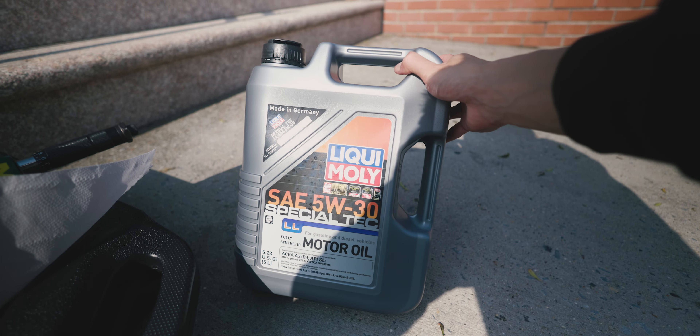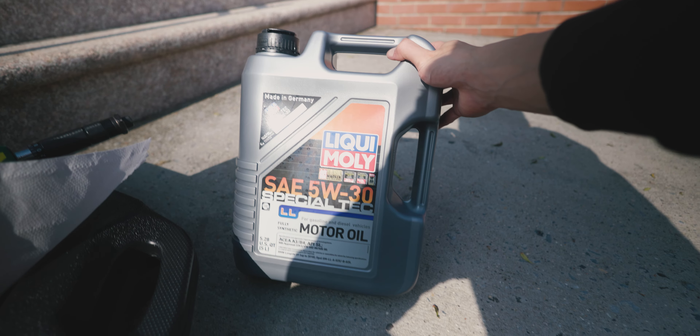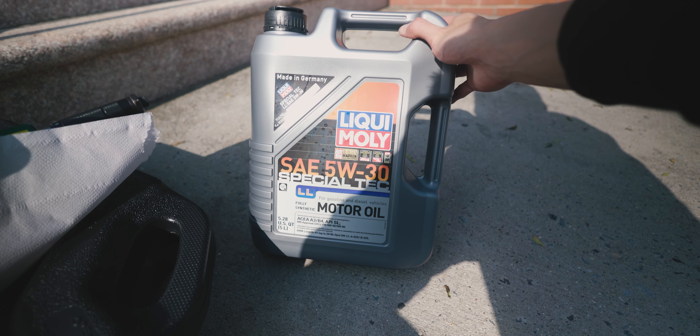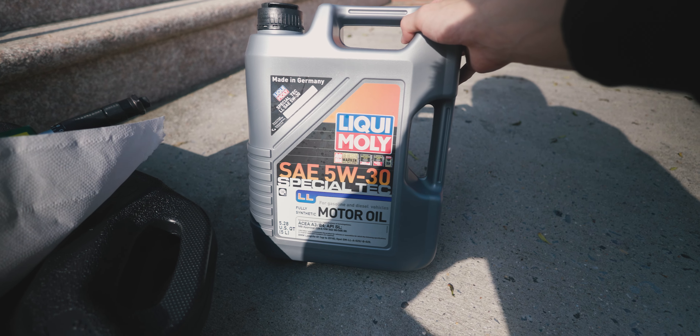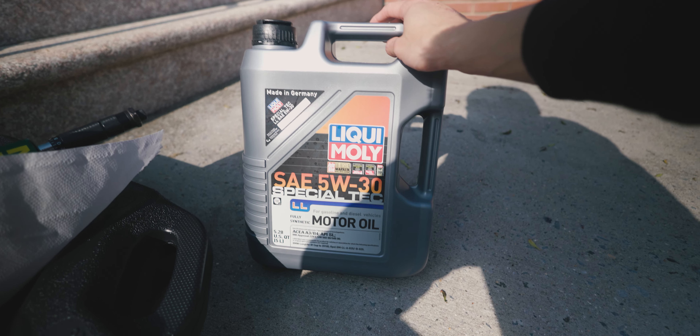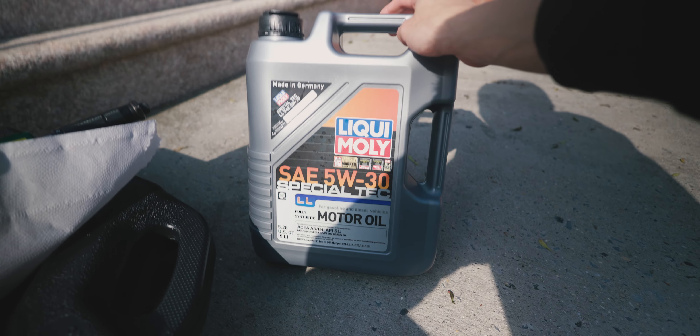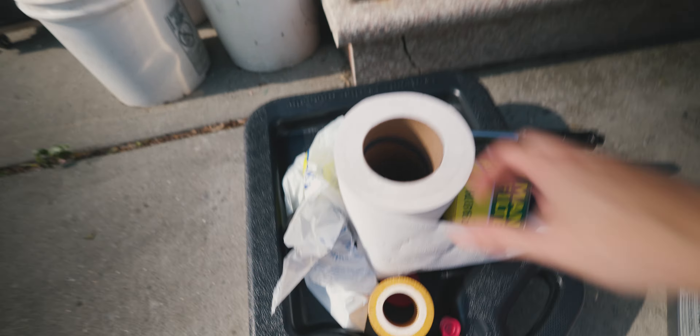Today I'm using an oil from Liqui-Moly — it's a 5-liter container and you're going to be using all of it. This is their 5W30. A lot of people recommend using 5W40, but I think 5W30 is better, especially in New York where the weather conditions can be pretty harsh.